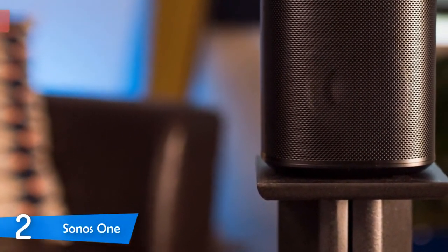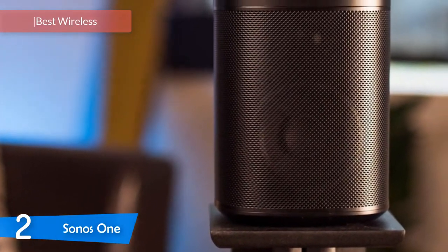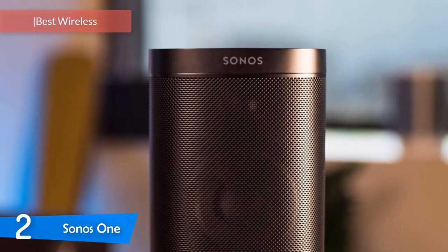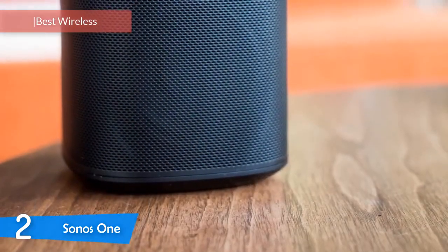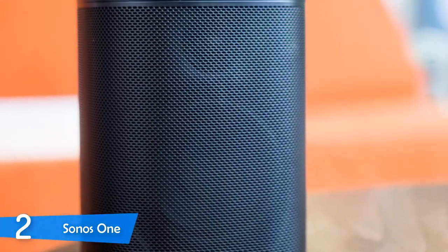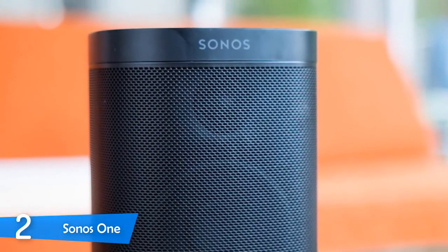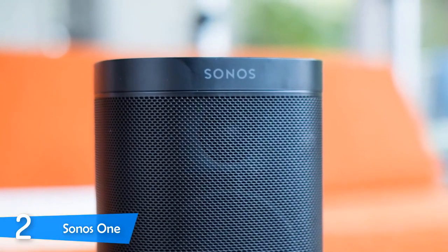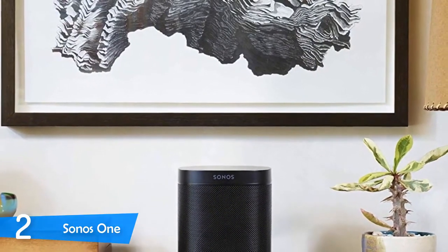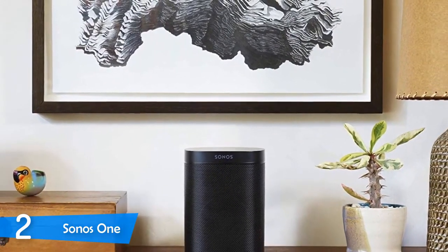At number 2, we have one of the best wireless speakers in the market — the Sonos One. This device is not just a wireless speaker that pumps out sound; it's also a smart device delivering great smart assistant features with either Amazon Alexa or Google Assistant. It looks great and delivers amazing sound performance for its size and price. I'd suggest opting for a two-room package for the best experience.